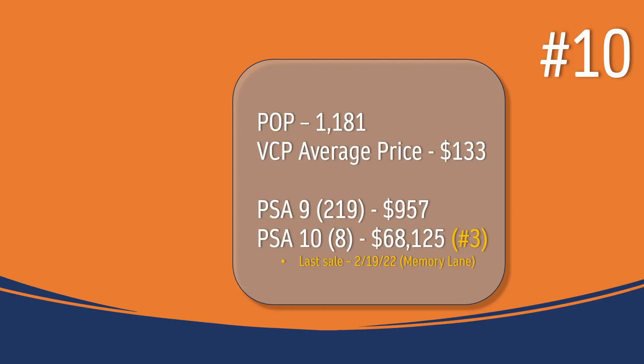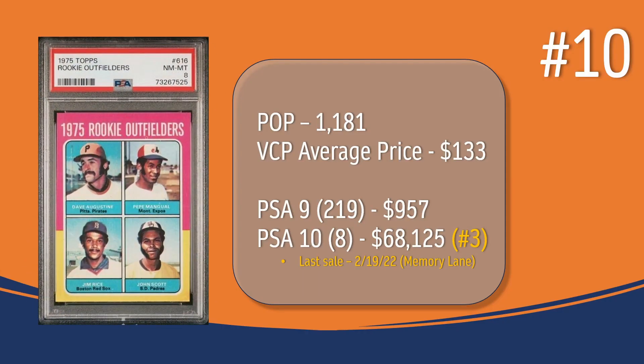Coming in at number 10, we have the Jim Rice rookie card. In a PSA 8, there are 1,181 copies; the VCP average price is $133. There are 219 PSA 9s, going for just over $950. In a PSA 10, there are only 8 copies, and the last one sold in February of 2022 through Memory Lane for $68,125 — making it the third most valuable card from the '75 Topps set in PSA 10.